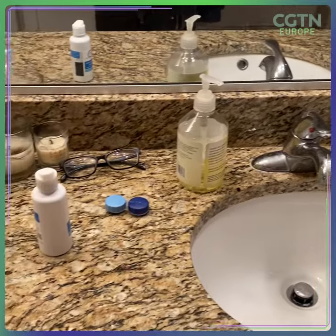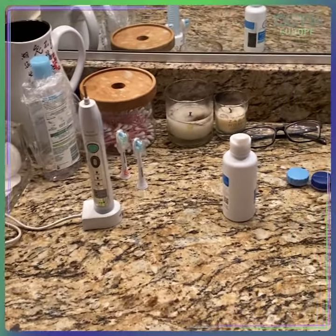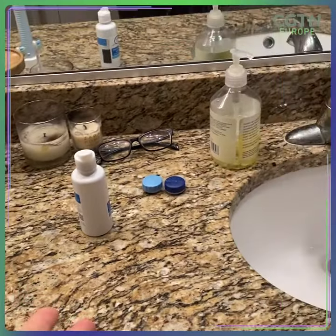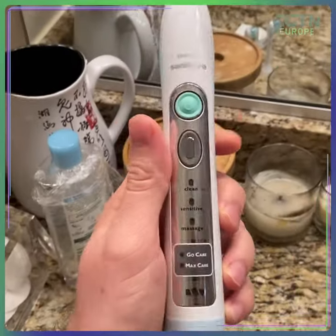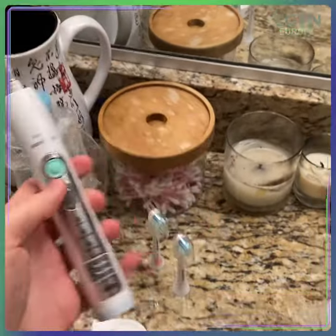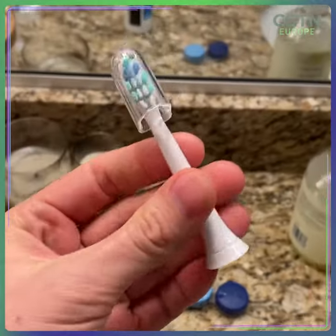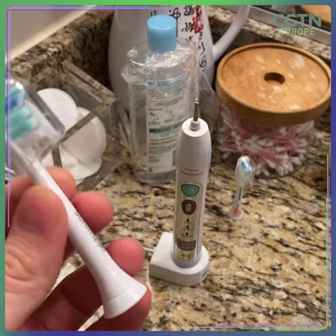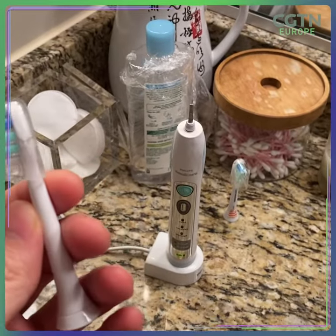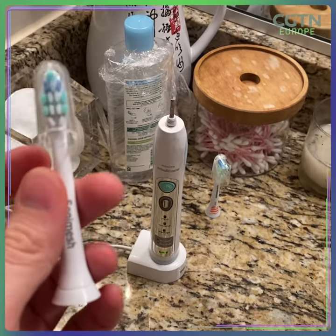So to start off with, we come into the bathroom, and I feel like this is a pretty honest look at what our bathroom usage looks like. The first thing I do when I wake up is brush my teeth. I use an electric toothbrush, and it comes with these disposable heads. These generally last three to six months, depending on which dentist you ask.